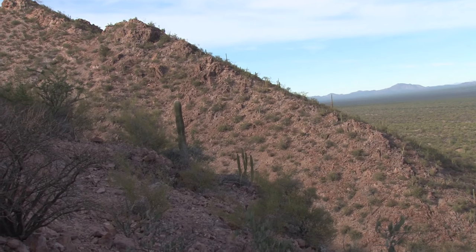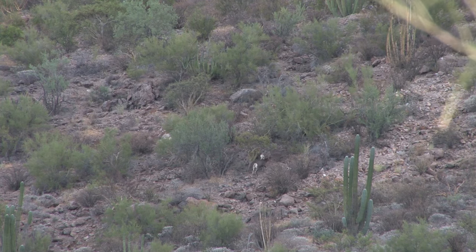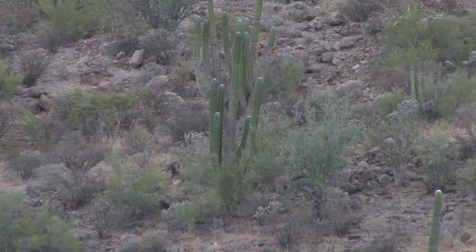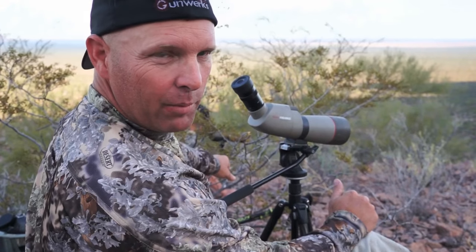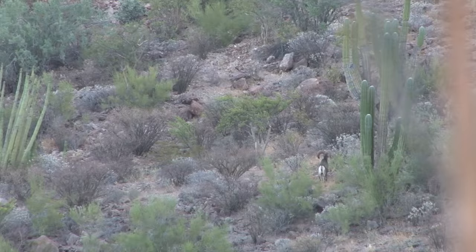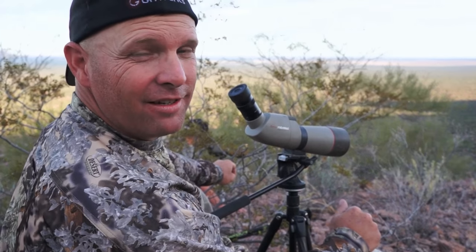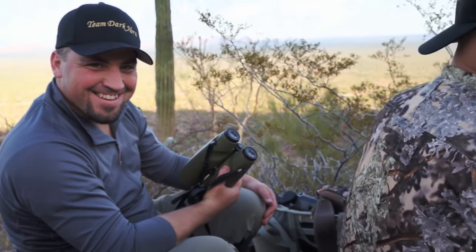Welcome back to Long Range Pursuit. Mike and Aaron Davidson are in Sonora, Mexico hunting desert bighorn sheep with Sonora Darkhorn Adventures. The guys have located a group of rams with a potential shooter and decide they need to take a closer look. We're going to get out the spotting scope and see how good he is. We don't usually do this on opening day, but this is a pretty good sheep. There are probably bigger rams in here, but you could hunt for two weeks to find that one — and we don't have two weeks. It's a once-in-a-lifetime hunt. Mike's jacked. I'm pretty sure we're going to take a crack at them.